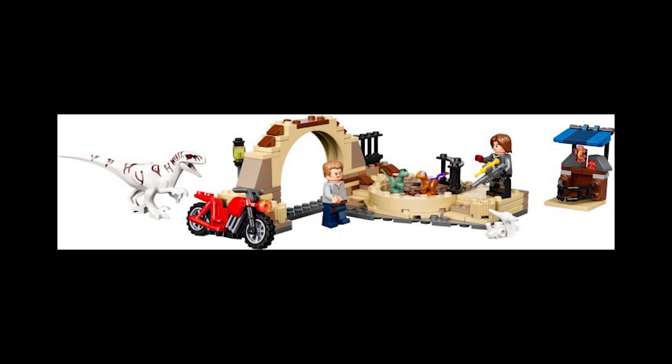Moving on to set 76945, this is the Atroceraptor Dinosaur Bike Chase. It retails for £18.20 and contains 169 pieces, released April 17th, 2022. This contains a much better choice of minifigures and dinosaurs for the £18 price point. The previous set should have probably been £13. This set has been seen as low as about £12, so I definitely picked some up. It might not do as well as some others as it's been discounted often and isn't widely popular.